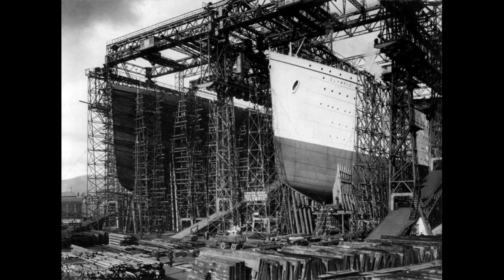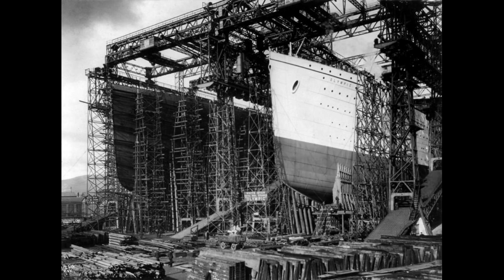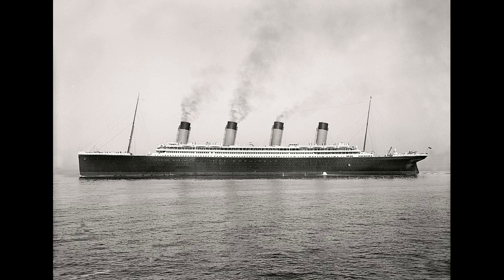In 1907, Cunard Line launched the Lusitania and the Mauretania. White Star Line's response was to build two giant ocean liners that had never been attempted before. They needed a massive shipyard to do this, located in Belfast, Ireland. In 1910, she was launched from Harland and Wolff shipyards in Belfast — the same place where her two sister ships, Titanic and Britannic, would be launched.